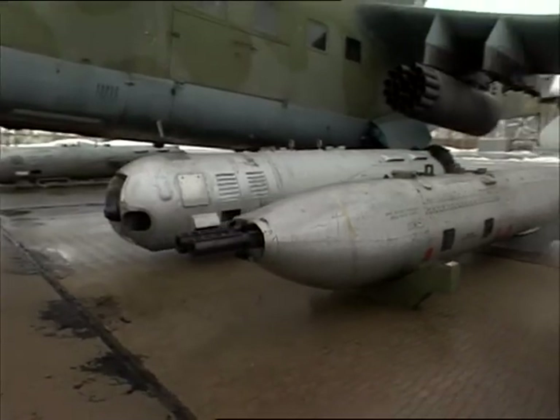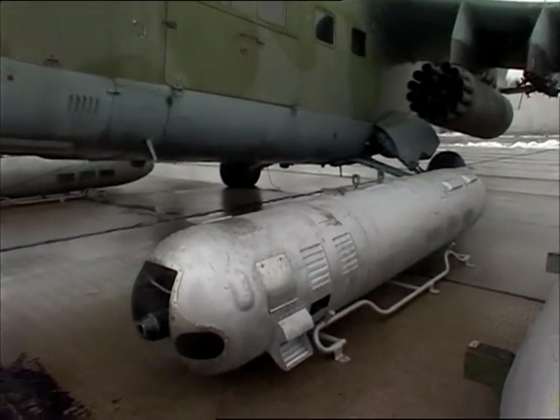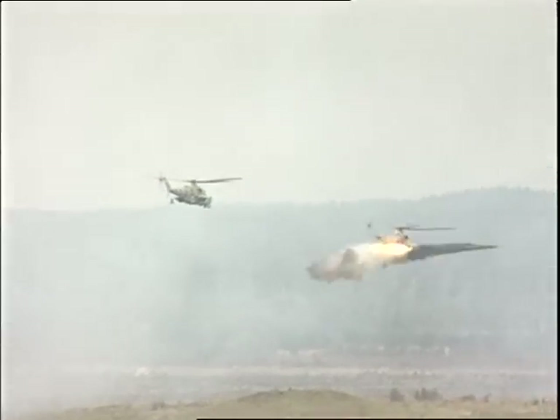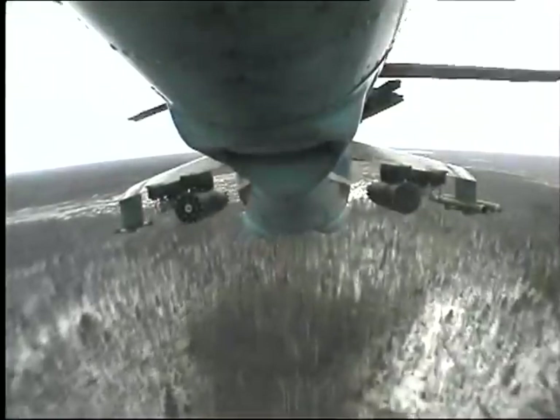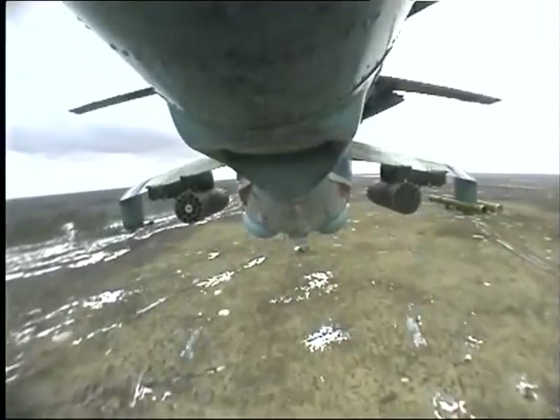Unified helicopter pods with a machine gun, all grenade launching version, a Sturm anti-tank complex with Sturm-V missiles, rockets calibre 57 mm and 80 mm with different types of warheads, and bombs calibre from 50 to 500 kg, and incendiary tanks.